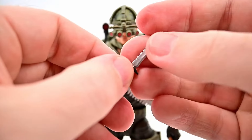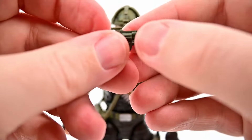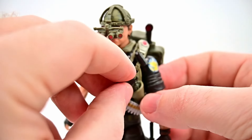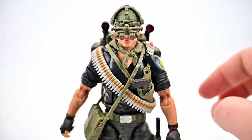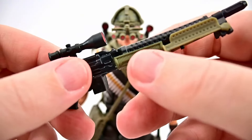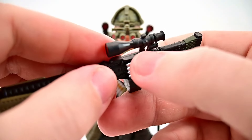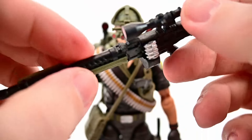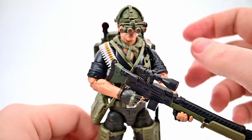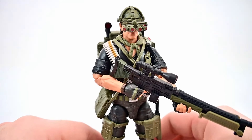For weapons he gets a big knife that goes into the left thigh holster, a pistol revolver with a greenish-colored barrel that stores in the chest holster for quick access, and his main weapon which is a rifle or LMG with a big scope, grip, foldable bipod, and extended magazine. He has the bandolier to go along with it. With the gun in his hand and all accessories stored on him, he does get a little overloaded in the chest section but overall looks pretty cool.